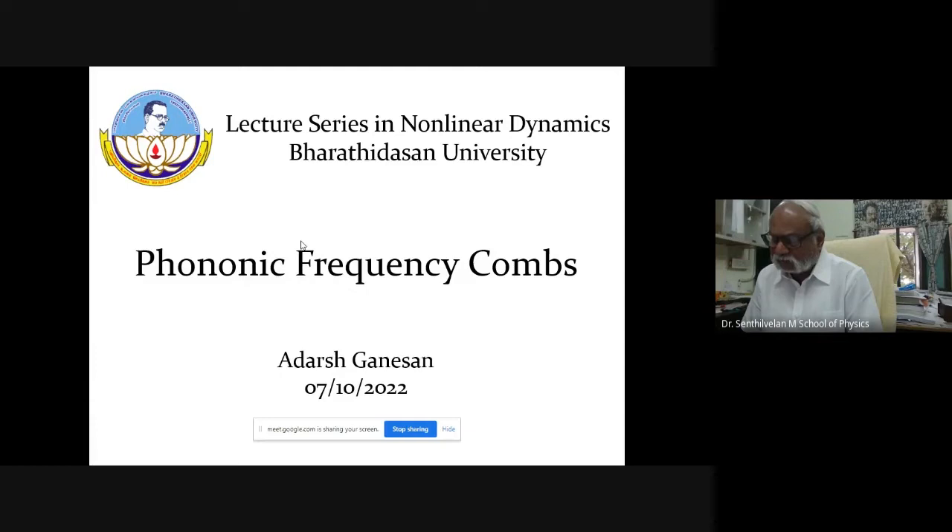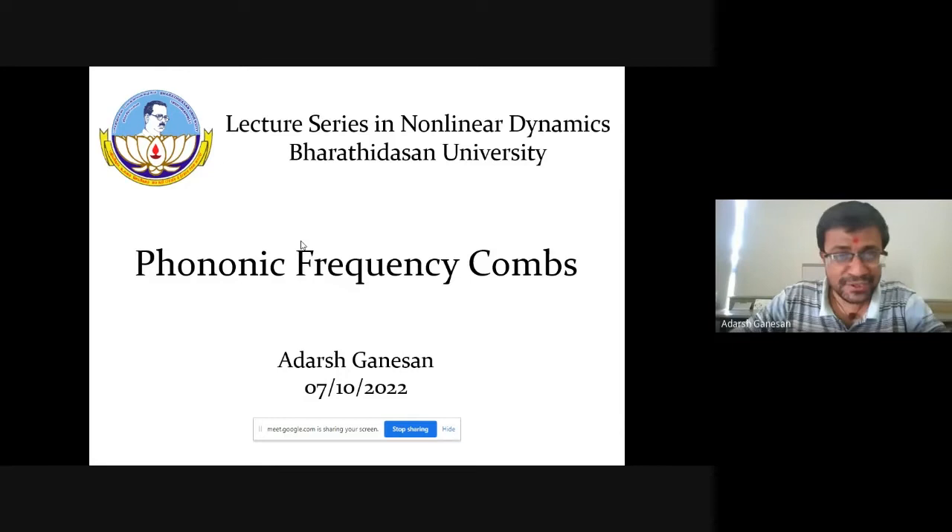Dr. Ganesha is currently working on three areas: micro electromechanical systems, non-linear dynamics, and photon frequency combs. Today he is going to introduce the topic of phononic frequency combs to us. With this short introduction, I now invite Dr. Ganesha to deliver his lecture. Thank you so much, Professor.